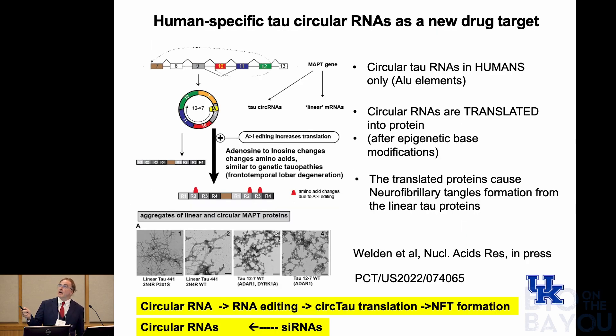We came into this game by discovering tau-specific circular RNAs. So what are circular RNAs? RNA in humans is produced by pre-messenger RNA processing, where it connects exon 1 to 2 to 3 and so on. However, back-splicing can occur — for example, exon 12 is connected to 10 or to 7 instead of being connected to 13. What you get is a circular RNA. What we found in the lab is that these tau circular RNAs, but also other circular RNAs, can be translated into proteins after undergoing epigenetic base modifications. Once you have this translation, you form protein products that promote formation of neurofibrillary tangles in vitro and in cell models.